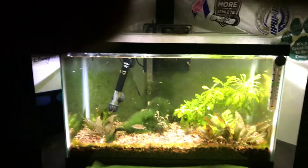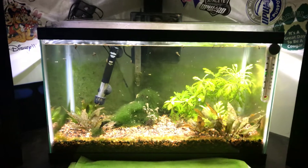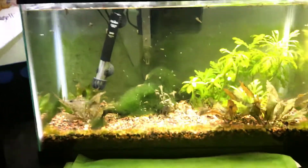He is in this tank by himself with a bunch of snails. If you remember way back, I had pea puffers in here and I bought snails for them. But what happened was the pea puffers couldn't eat these snails because they would dig themselves down into the substrate and only come out during the night.